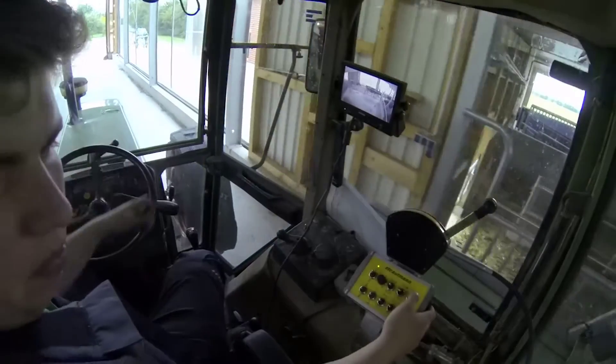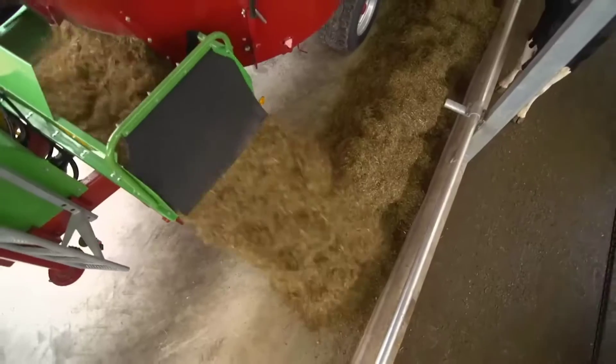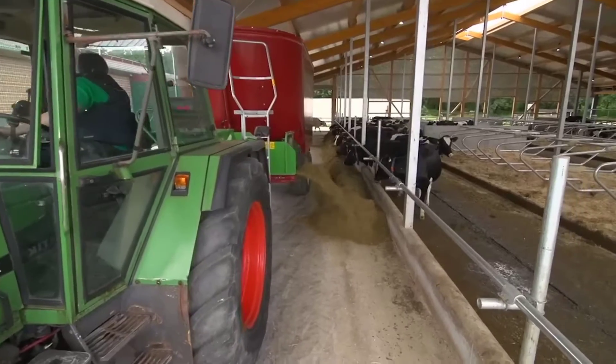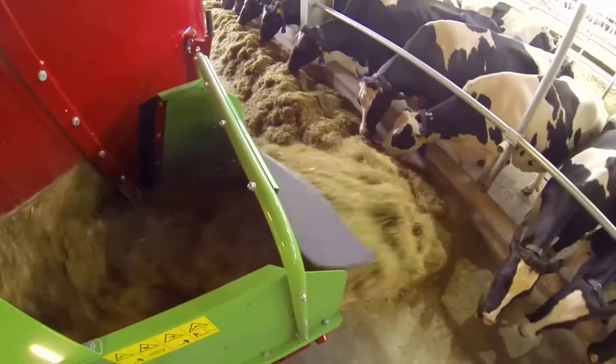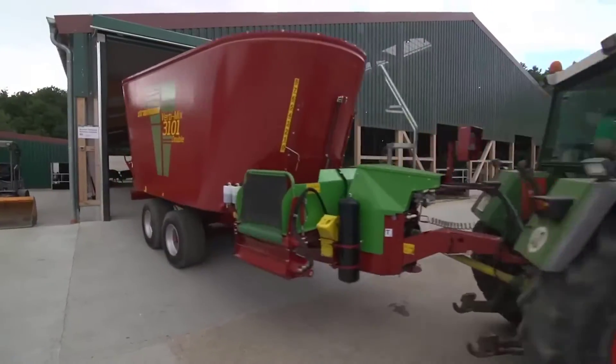Flexibility to adapt to farm requirements: farmers can customize the Verti Mix mixer wagons according to their specific needs. The wagons offer various configurations, from capacity options based on feed ration and livestock numbers, to a wide range of discharge possibilities, enabling precise placement of feed or bedding.